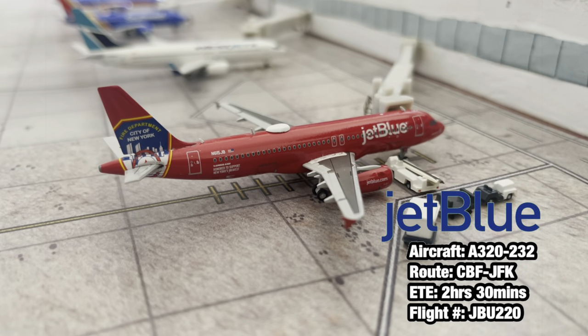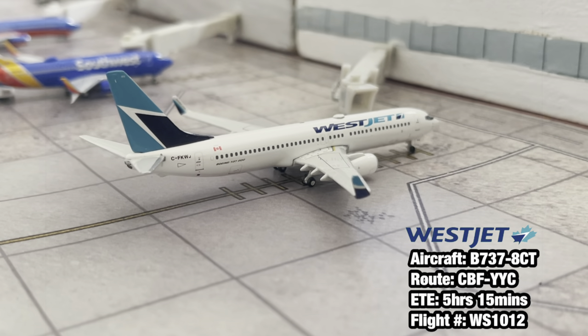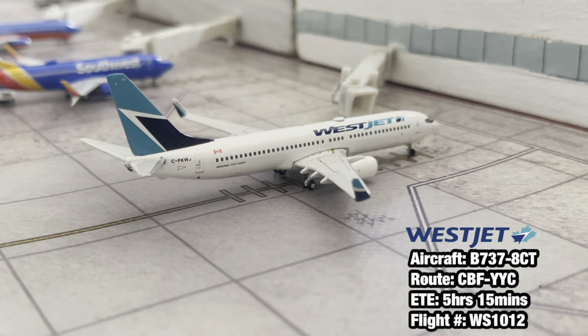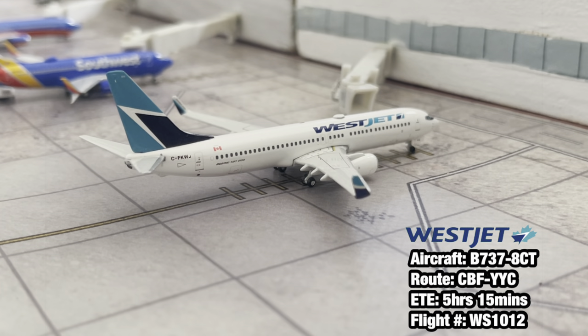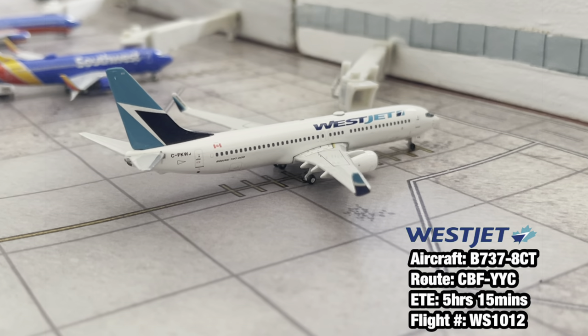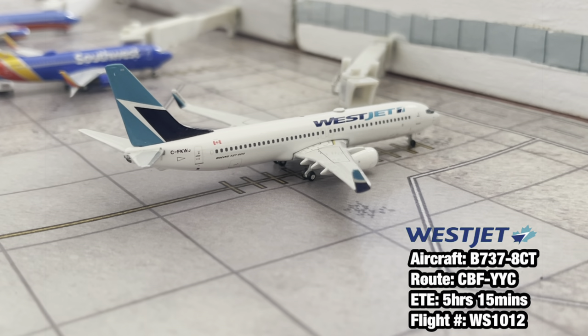Next up at gate number nine, getting the jet bridge attached and worked with, we have a WestJet Dash 8 Q400. This aircraft has just landed in from Calgary and has just pulled into the gate - that's why the jet bridge is getting worked with, to be pulled into the aircraft.